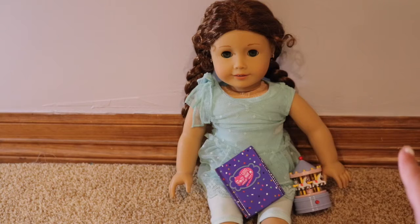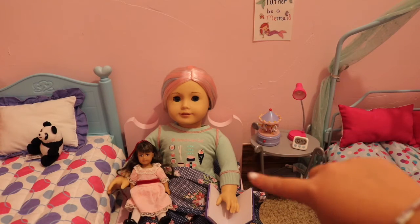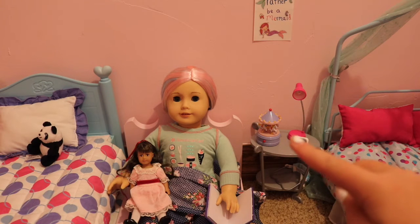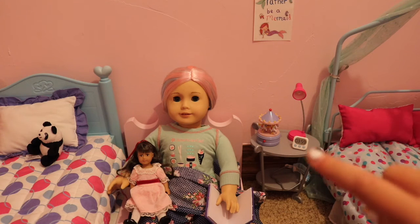Now I'm going to show you where I'm putting my new additions in the dollhouse and how the dolls use it. Right now Ellie is reading her new book with her doll Samantha, and the carousel is right next to her nightstand so she can turn it on if she needs help falling asleep or just wants to have it on.